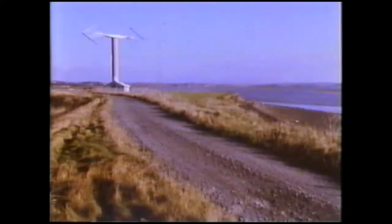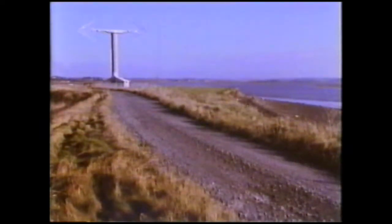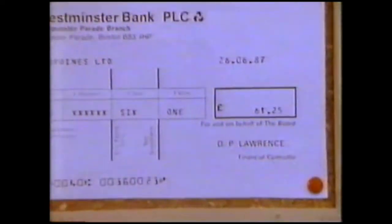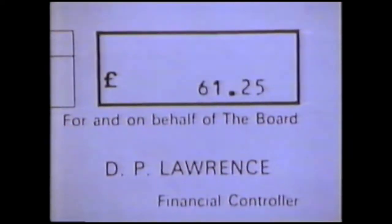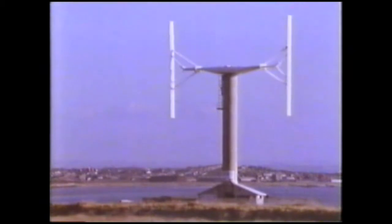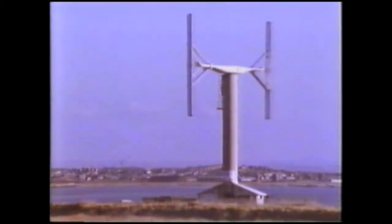This machine produces about 150 kilowatts — enough for 60 to 70 homes. All the electrical power we make we sell to the national grid and get paid for it by the CEGB. This machine is only a scale model of one four times its size, which they'd be hoping to put out at sea. Even so, we still need quite a few of these larger machines to be the equivalent of a modern power station.